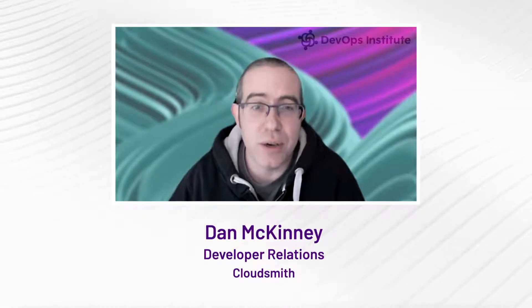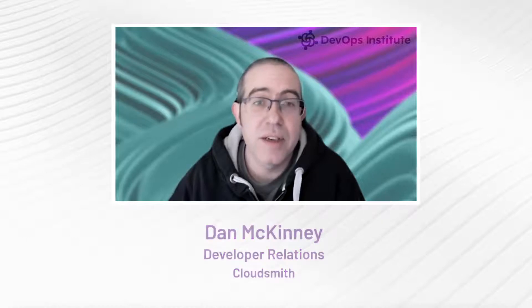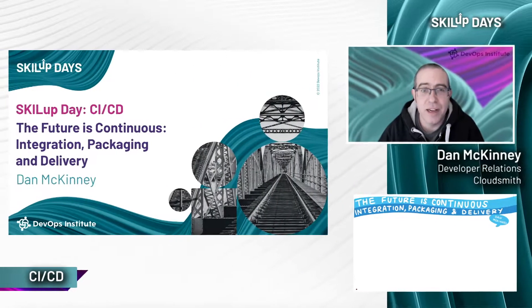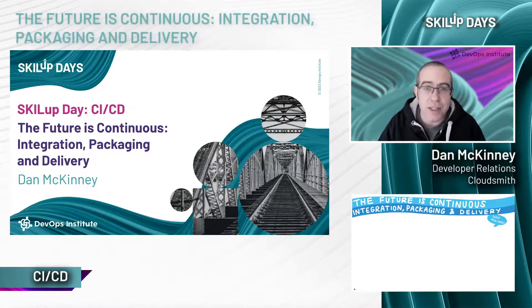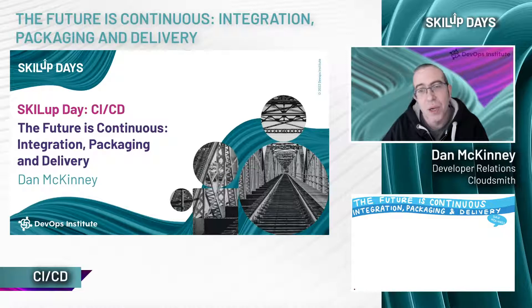Hi everyone and thanks for joining me for this talk. The future is continuous integration packaging and delivery. Today we will focus on package management, software supply chain security, and where and how continuous packaging fits in a modern DevOps build and deployment or delivery pipeline.